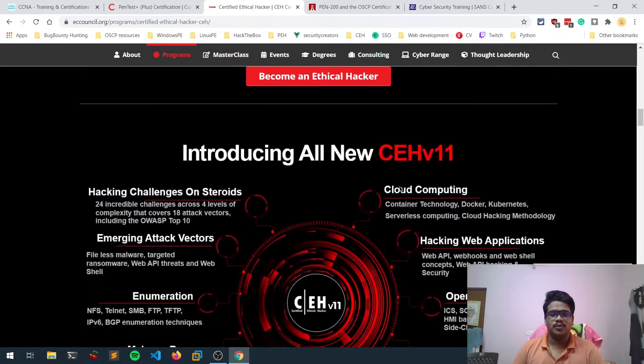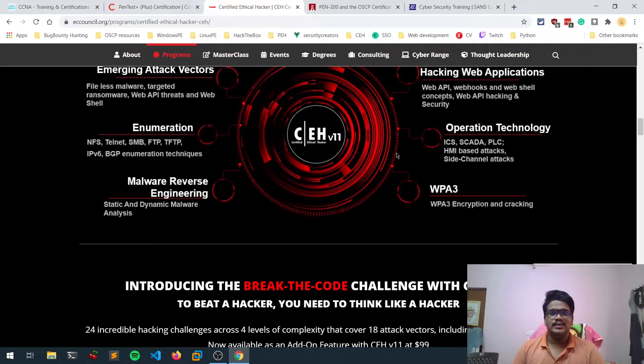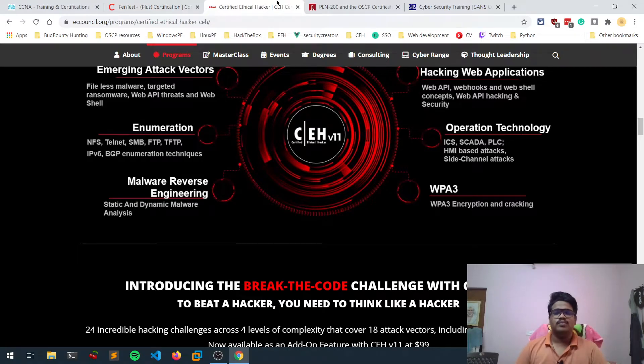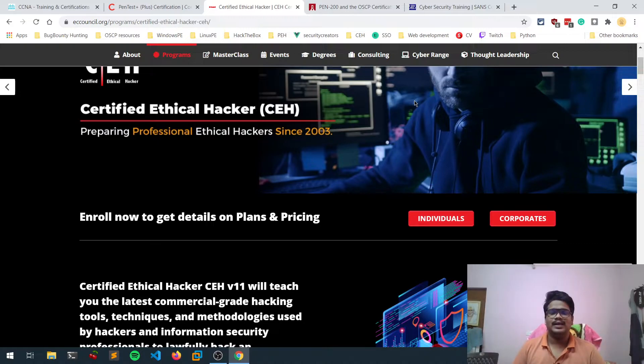CEH has some value compared to CompTIA PenTest+. The CEH multiple-choice exam is similar in syllabus to PenTest+, but CEH has more value. In addition to the multiple-choice exam, there is also CEH Practical, which is a practical exam. If you complete both, you earn CEH Master, which is even more valuable.